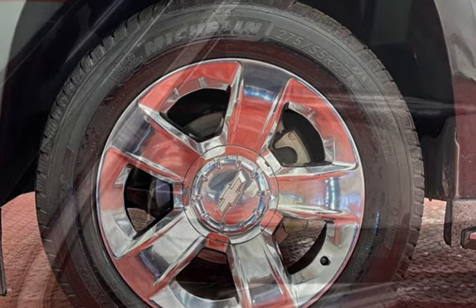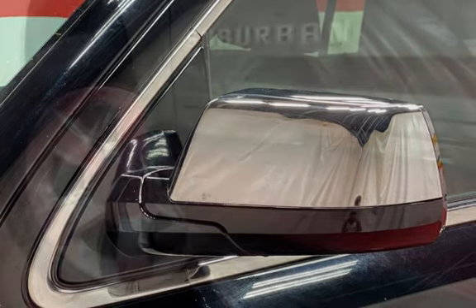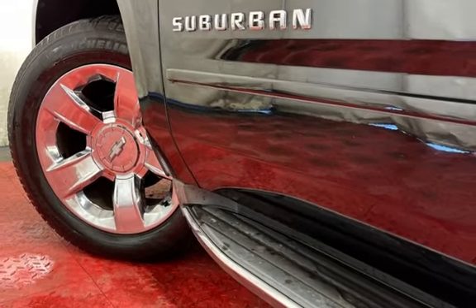Child seat anchors, parking sensors, power door locks, stability control, traction control, navigation system, wireless data link, trailer hitch, and window defogger.